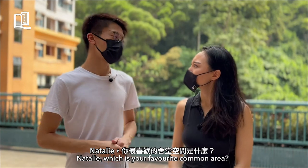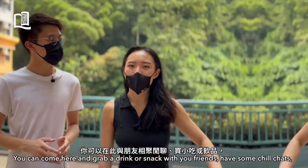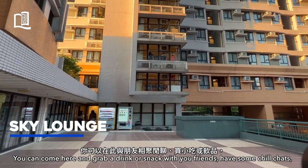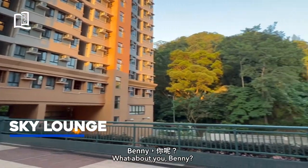Natalie, what is your favourite common area? I love it here at the Sky Lounge. There's a lot of space here. You can come here and grab a drink or snacks with your friends, have some chill chats. Also, you can bring a yoga mat here to do some exercise. What about you, Benny?